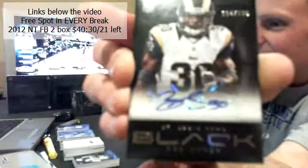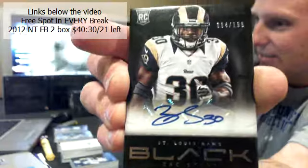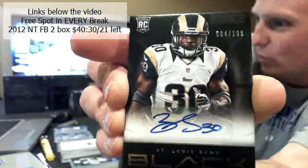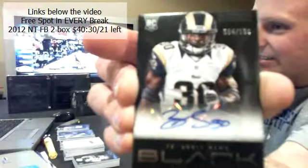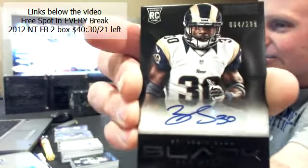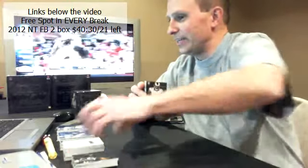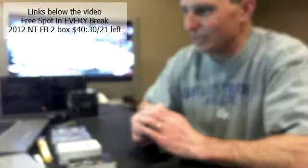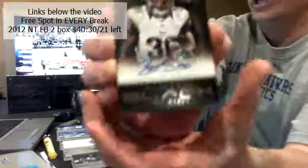For the Rams — Zach Stacey, 4 of 199. That is a pretty solid hit for the Rams, there are not many of those out and about. Zach Stacey for the Rams. Twindad, congratulations Greg.